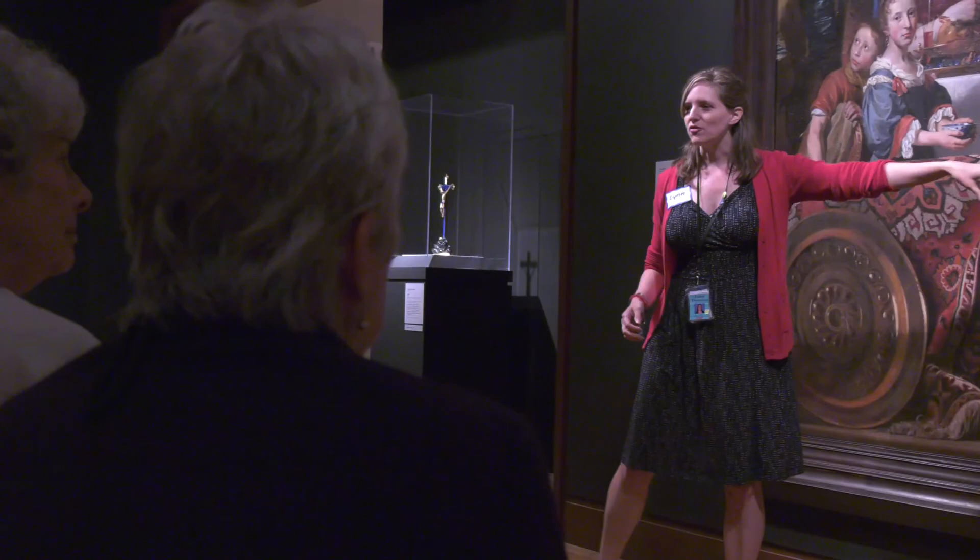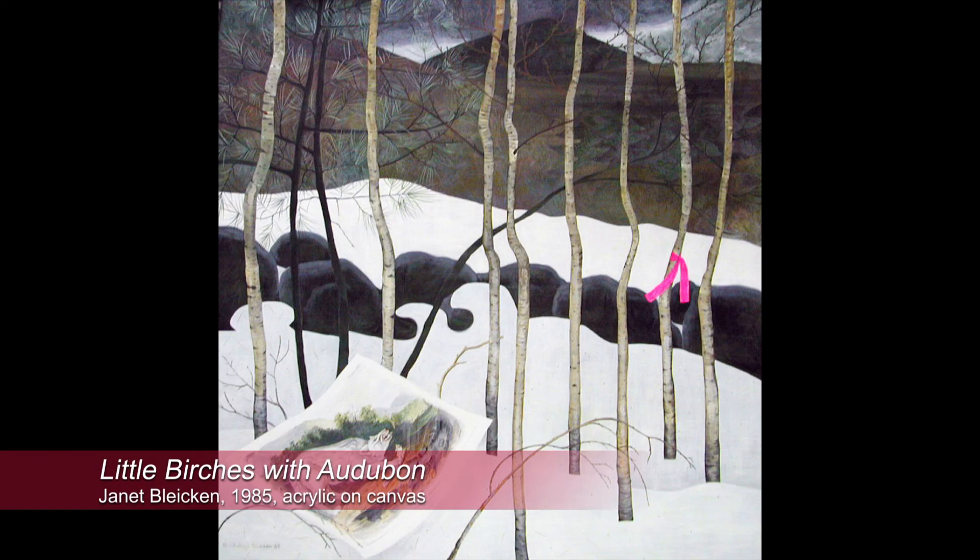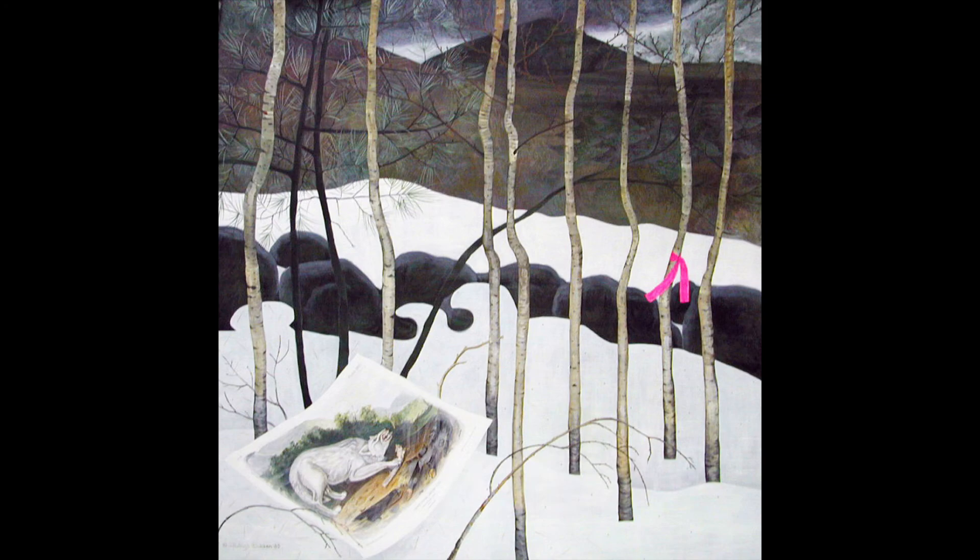Hi, my name is Lynn Thompson. I'm an educator at the Currier Museum of Art. I'd like to invite you to look at a painting with me by Janet Bleken. This is a time to slow down and look carefully at a piece. Take your time, ask questions, and share thoughts and ideas with a loved one as you look together.